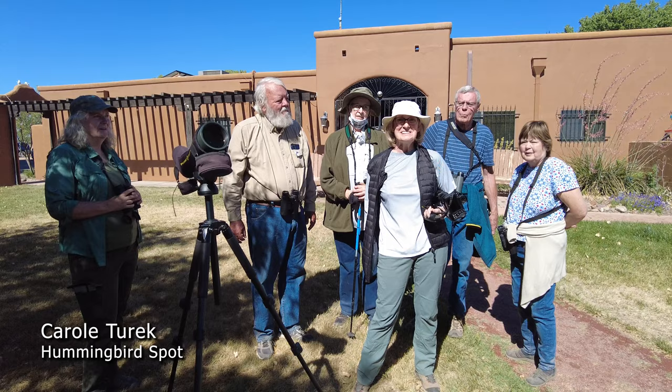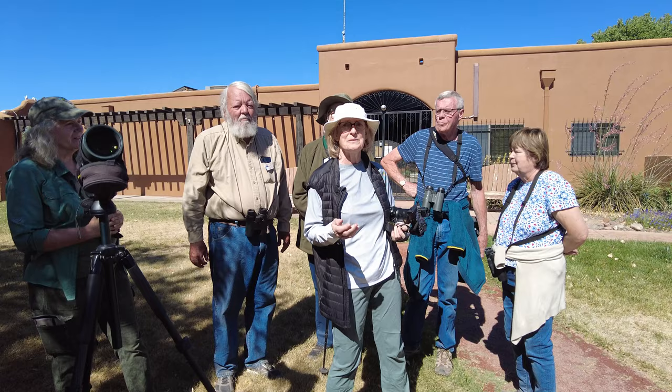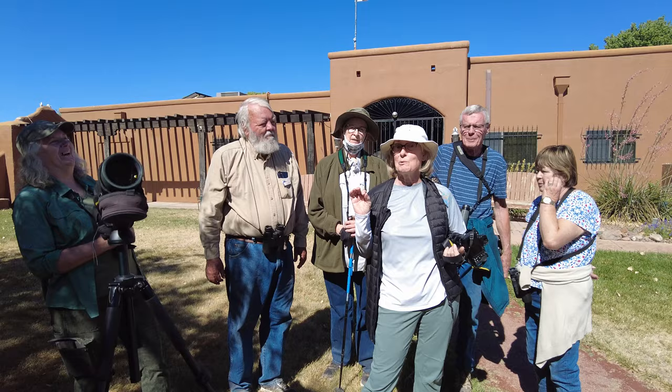Hi, my name is Carol and this is Hummingbird Spot. I'm here at Casa de San Pedro in Hereford, Arizona with Sherrie L. Williamson, Tom Wood, and people who have gathered here to go on a river walk. These people are trying to turn me into a regular birder, so let's see what happens.